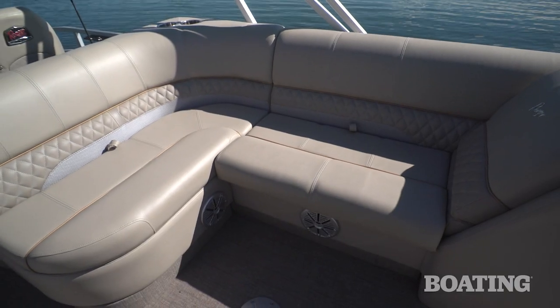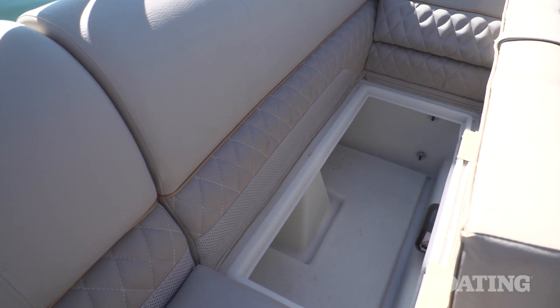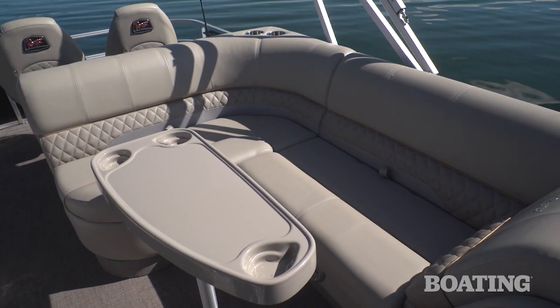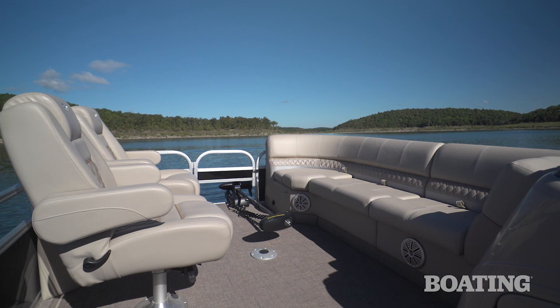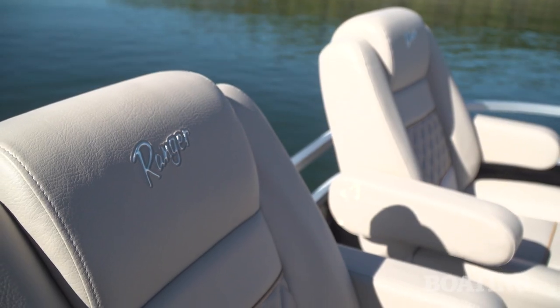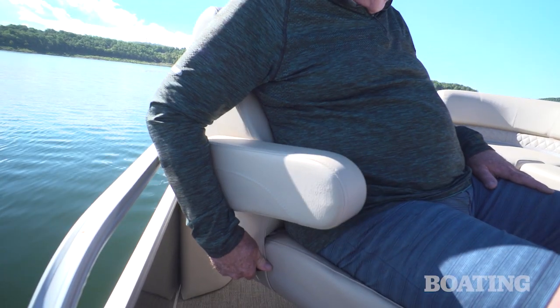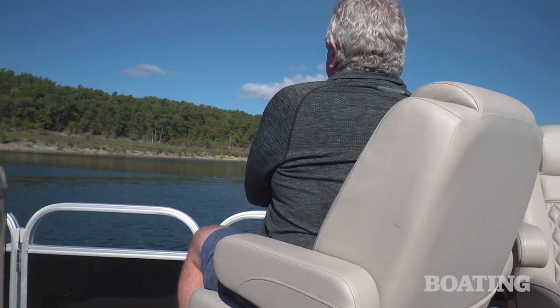To the left of the helm station is your companion lounge. You lift up the seat and there's access to storage or a trash can, and the thick cushioning is extremely comfortable. You've got a similar lounge forward and then my favorite part — two bucket seats with arms on them that both adjust and recline, giving you the ultimate comfort as you cruise the lake or as you fish.